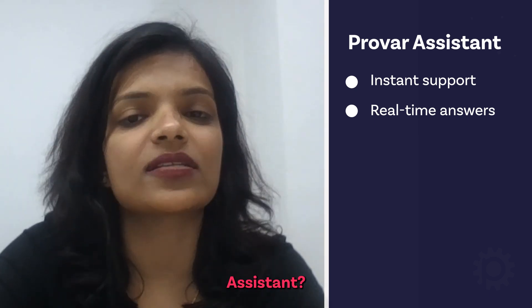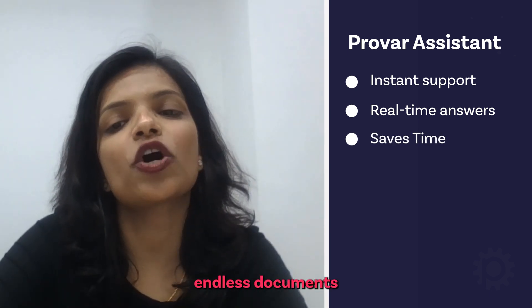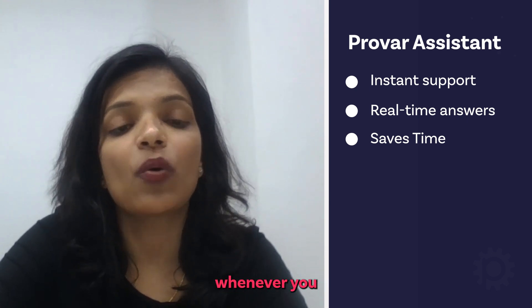So what's the deal with Provar Assistant? Let me break it down for you. First off, it's all about saving your time. No more digging through endless documents or waiting for support tickets to be resolved. With Provar Assistant, you get instant support whenever you need it.